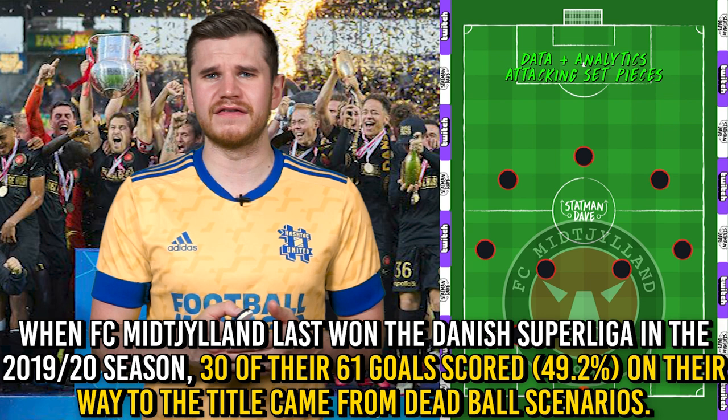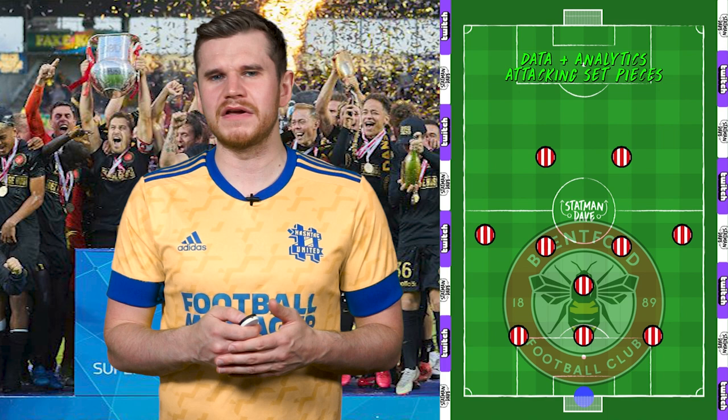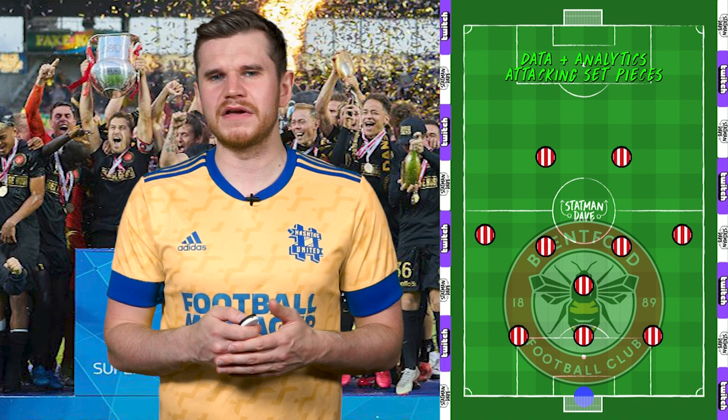In 1920, when they last won the league, a whopping 49% of their goals were scored from set-pieces. Given Midtjylland's success, Brentford's own model also has a big focus on data and set-pieces, which sees them come up with very creative routines.